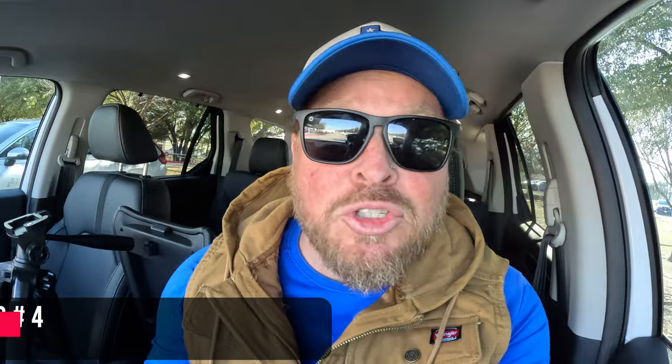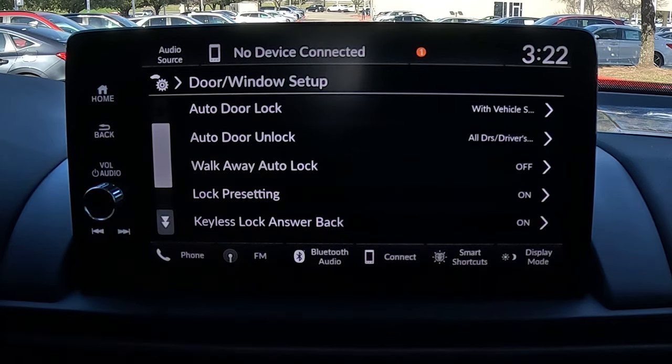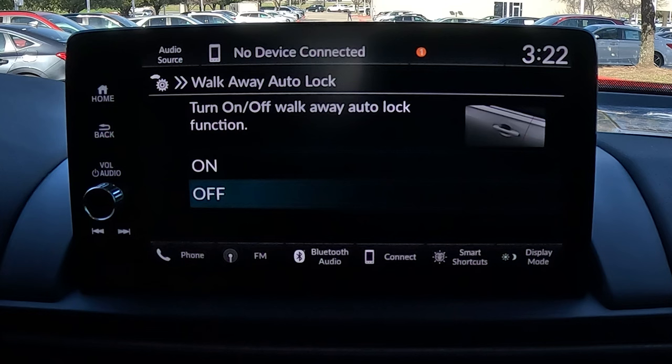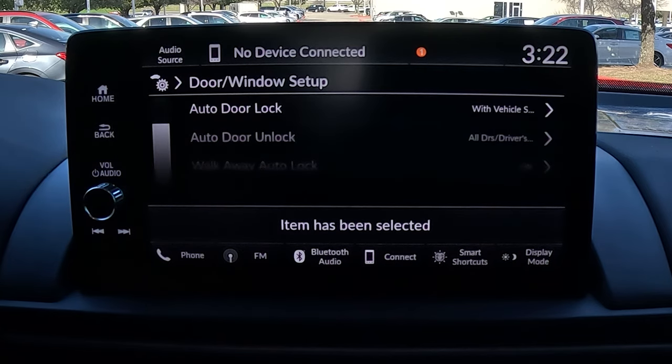This next feature is really important to me. I travel with cameras, laptops, all kinds of things, and when I get out I always wonder if I actually locked the doors. What if I told you that you can set it up so when you get 10 feet from the car with the key on you, it'll automatically lock the doors? Go into vehicle settings, then door and window setup, then walk away auto lock. The default is off — I don't know why — but if you turn it on, it'll automatically lock the doors when you're 10 feet away.